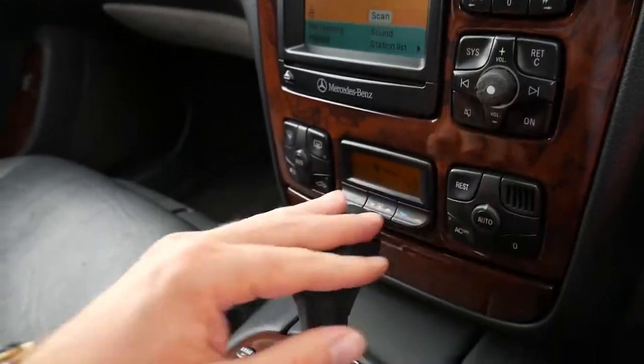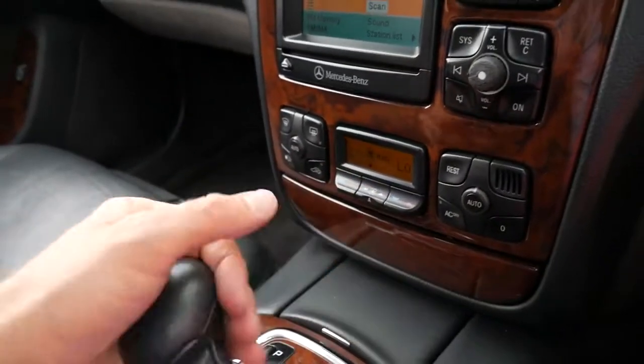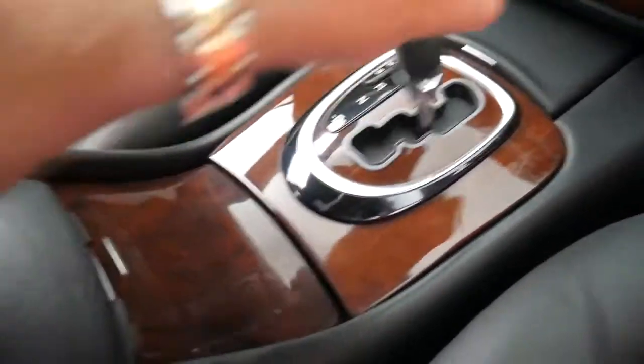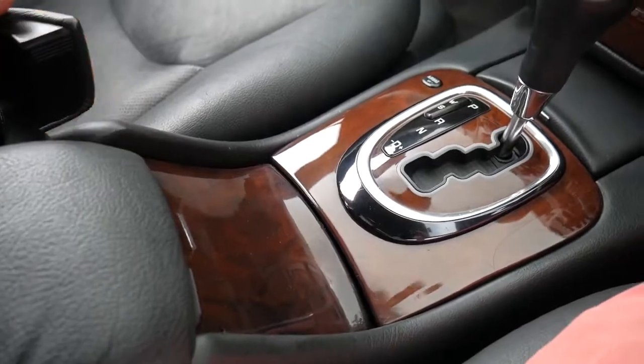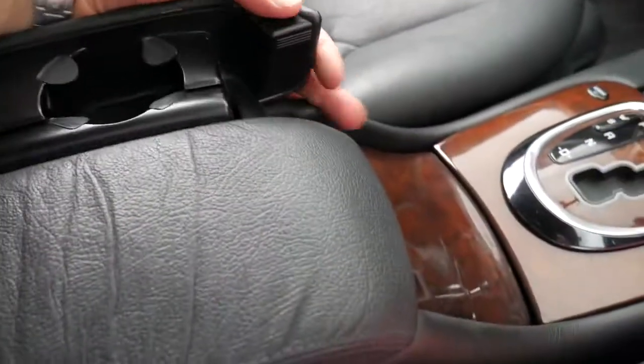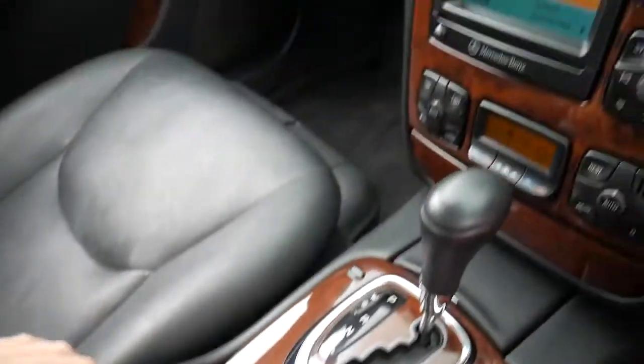The radio, aircon, and gearbox are very strong — it's got the very reliable five-speed. Another good thing with this model is you've got cup holders; for some reason in the model after this they discontinued that.